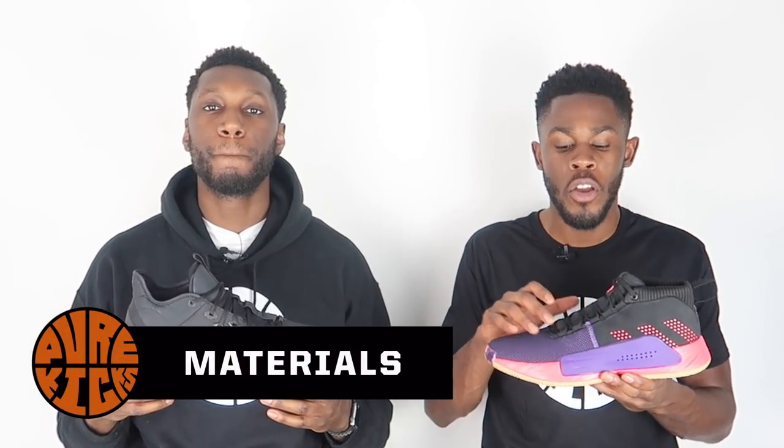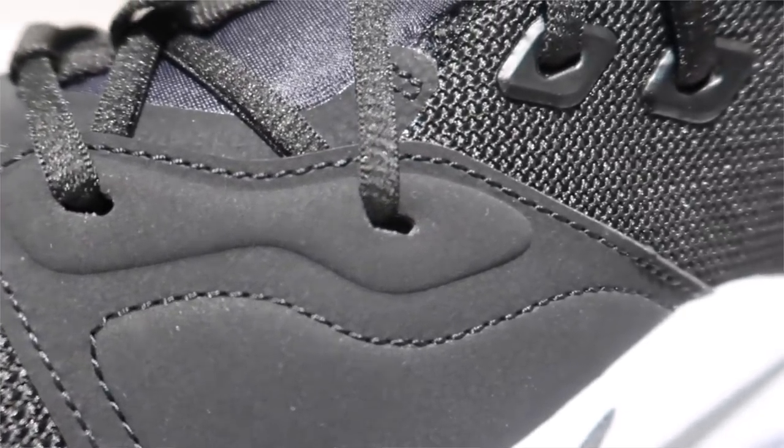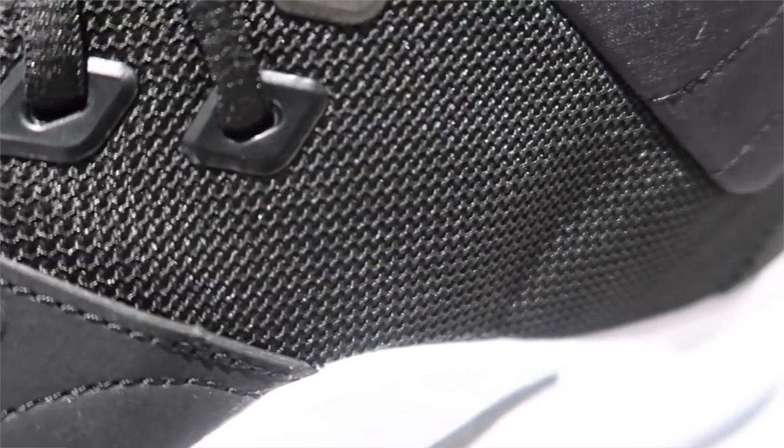Talking about materials — in the Dame 5 we have a textile mesh construction in the forefoot and a synthetic suede in the back and on the tongue. They felt really nice and required minimal break-in time out of the box. In the PG3, we also have a textile mesh construction along with a medley of overlays — synthetic suede and nylon in high-wear areas — which all come together to give an amazing feel. Break-in time was very low.